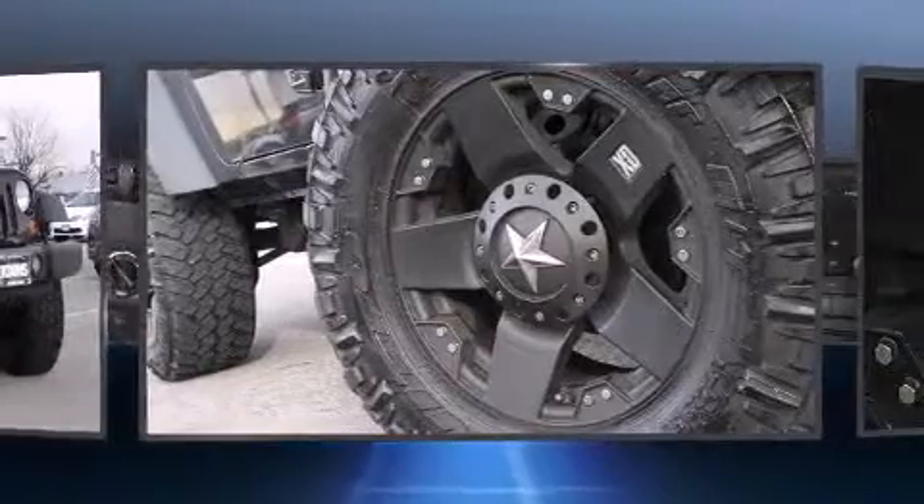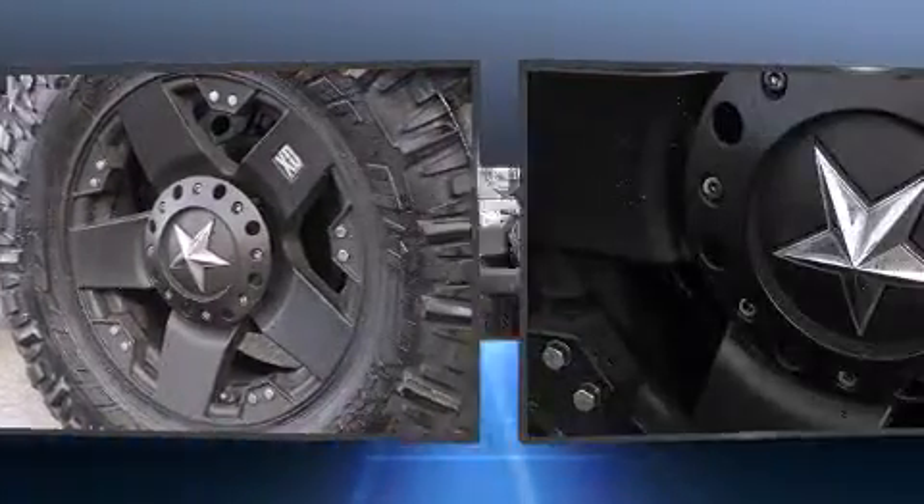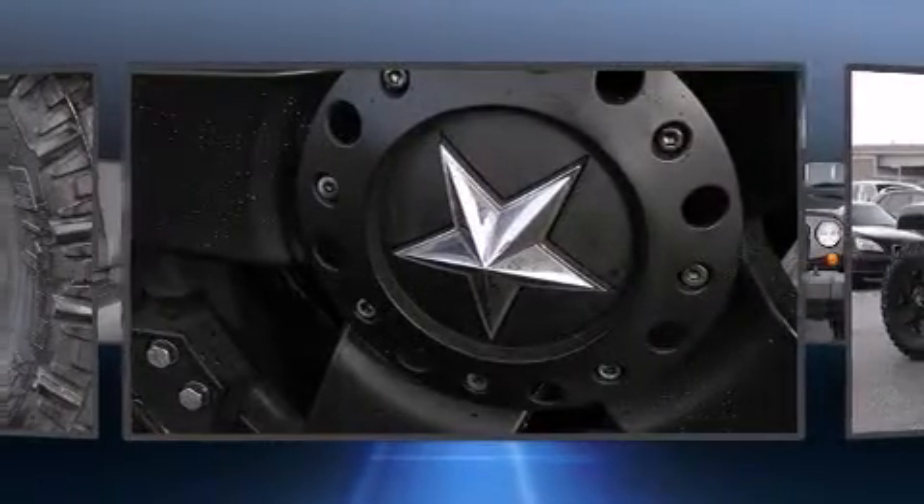Jeep prioritized practicality, efficiency, and style by including a tachometer, variably intermittent wipers, a trip computer, skid plates, and much more.